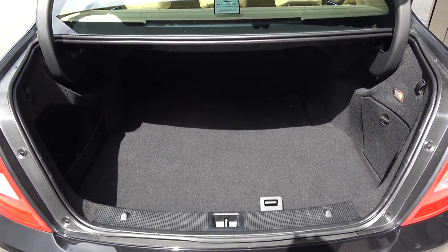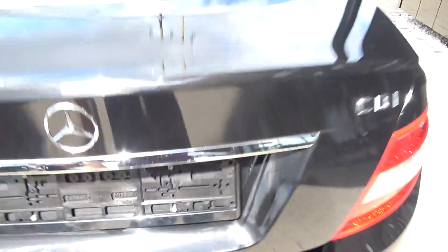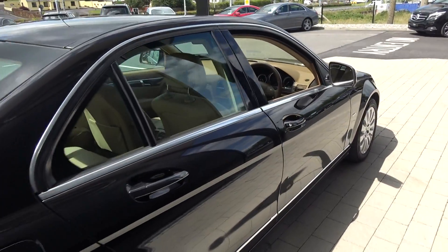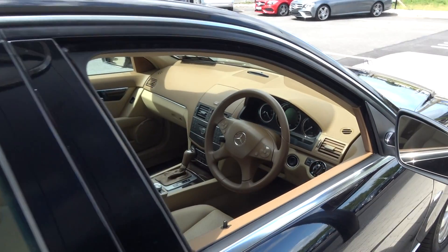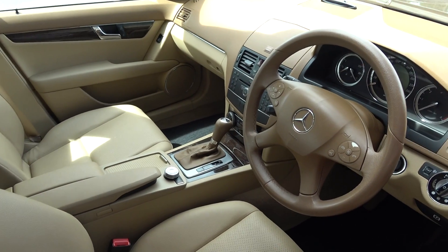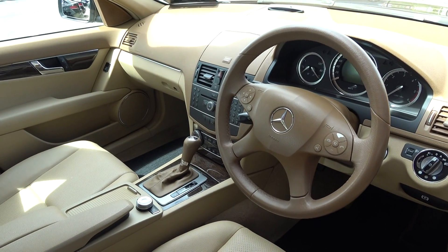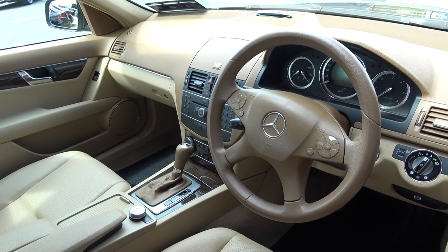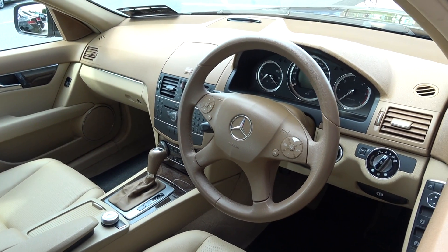Finally making our way to the driver's cabin. Immediately we are greeted with your brown three-spoke multifunction steering wheel. We have the Auto-Lite auto-wipers, automatic transmission, electronic handbraking system, climate controls, air conditioning, and cruise control. A long list of equipment as you would expect with the Mercedes-Benz C-Class.